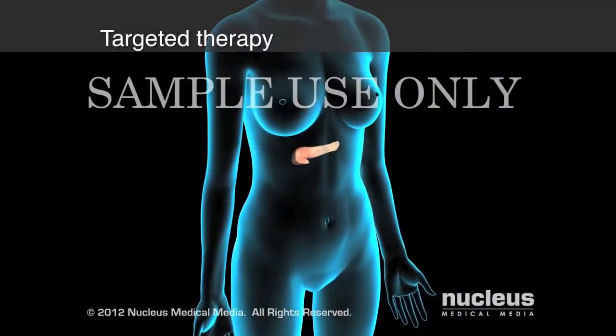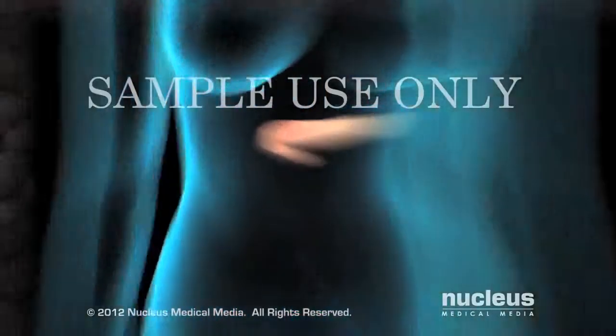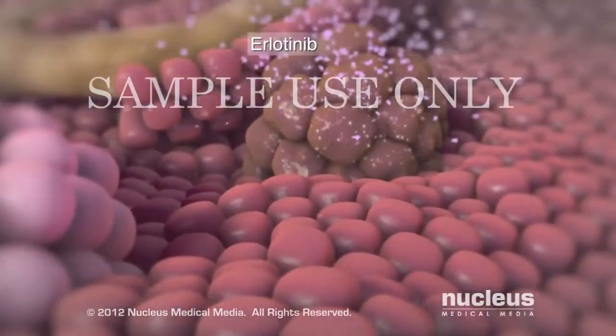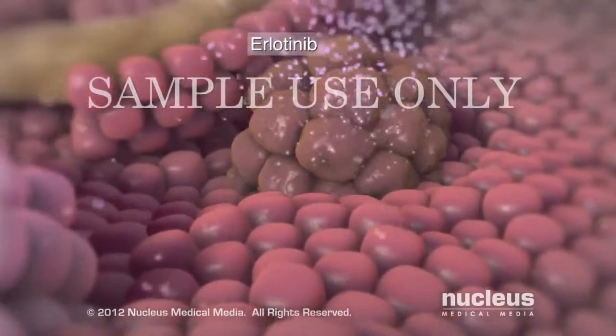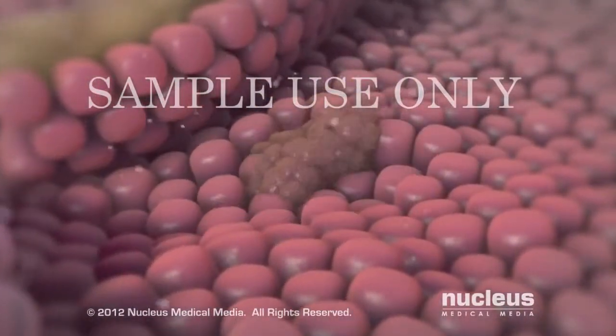Targeted therapies focus on specific abnormalities of cancer cells. One targeted therapy, erlotinib, is thought to stop tumor growth by blocking chemical signals that initiate cell growth and division.